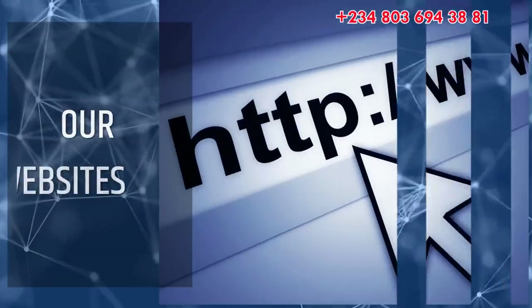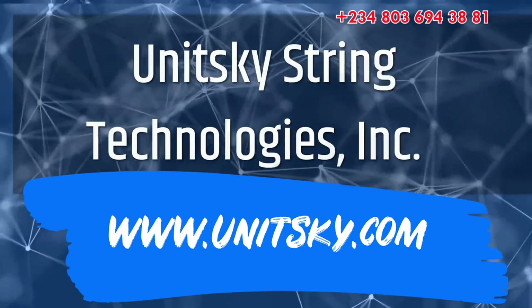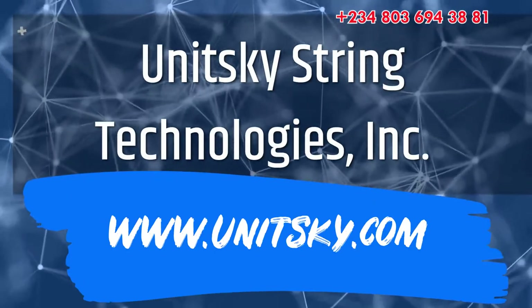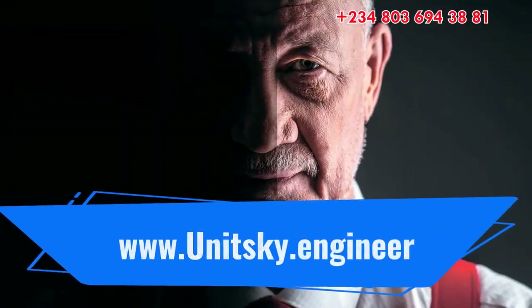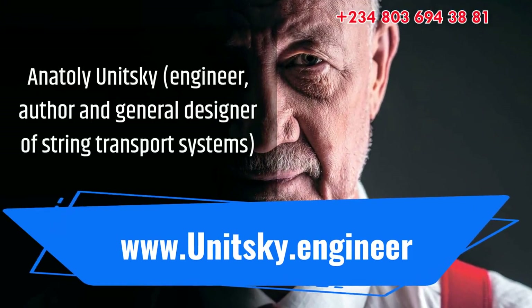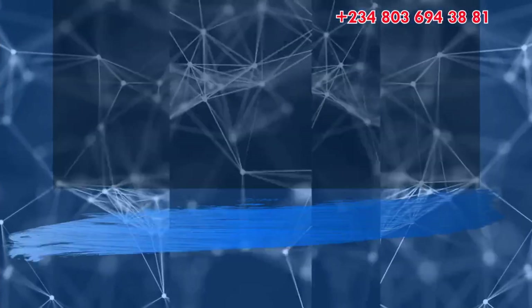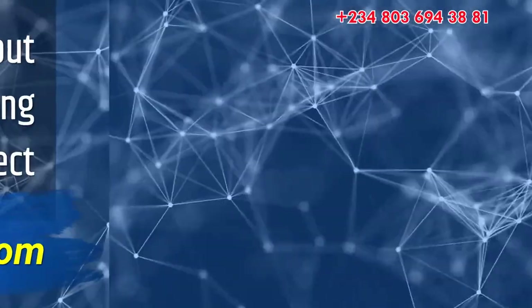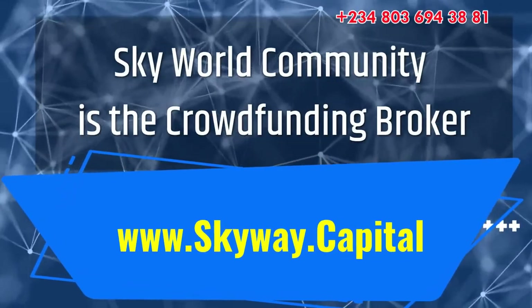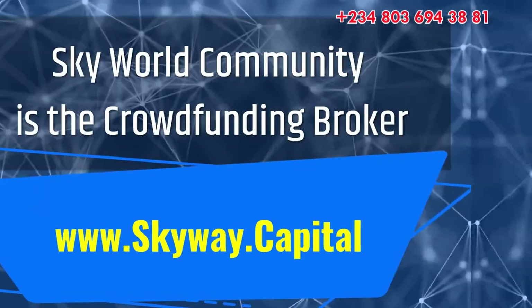For detailed information on SkyWay String Transport Technology, visit our websites: Unitski String Technologies Inc. at www.unitski.com; Anatoly Unitski, engineer, author and general designer of String Transport Systems, at www.unitski.engineer; the official information about the SkyWay String Transport Project at www.rswsystems.com; and the investment portal of the Sky World community, the crowdfunding broker for the SkyWay project, at www.skyway.capital.